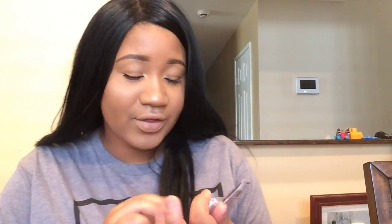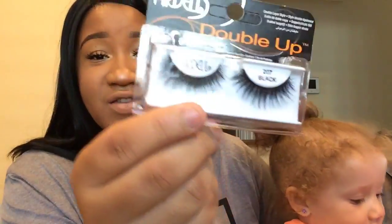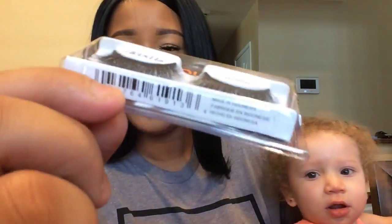The next few things are these gorgeous eyelashes I'm wearing right now - these are the Ardell Wispies in style 600 Black. Then I also got the Ardell Double Up lashes in 207 Black. I've never worn double up lashes before so I'm excited to try these - look at how pretty they are!